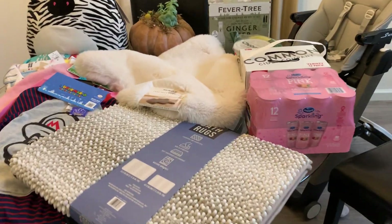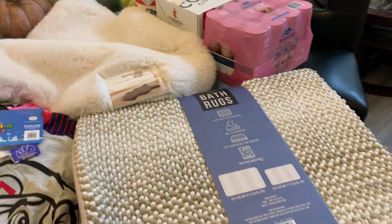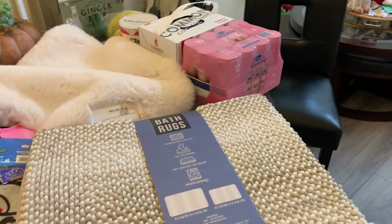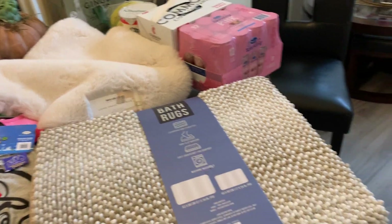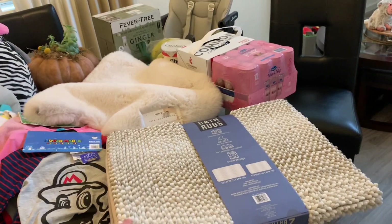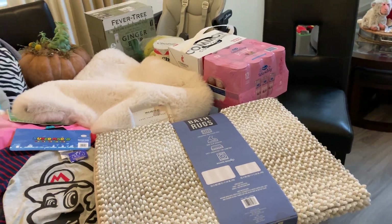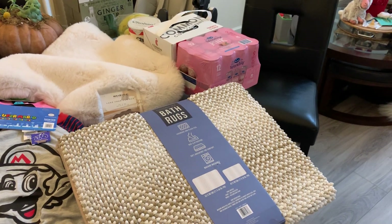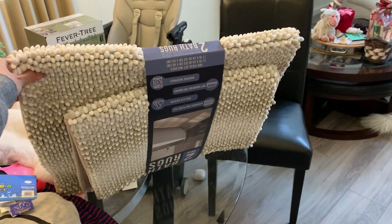So we bought some bath mats. If you've been seeing our YouTube videos and Instagram pictures, Ruckus loves sleeping on these bath rugs — I guess it's just soft and comfortable. This one we're going to give to the parents-in-law. He likes to be over there too and there's fur everywhere, so we're going to upgrade. It's on sale, like three dollars off the regular price, and it comes as a set of two, which is great.